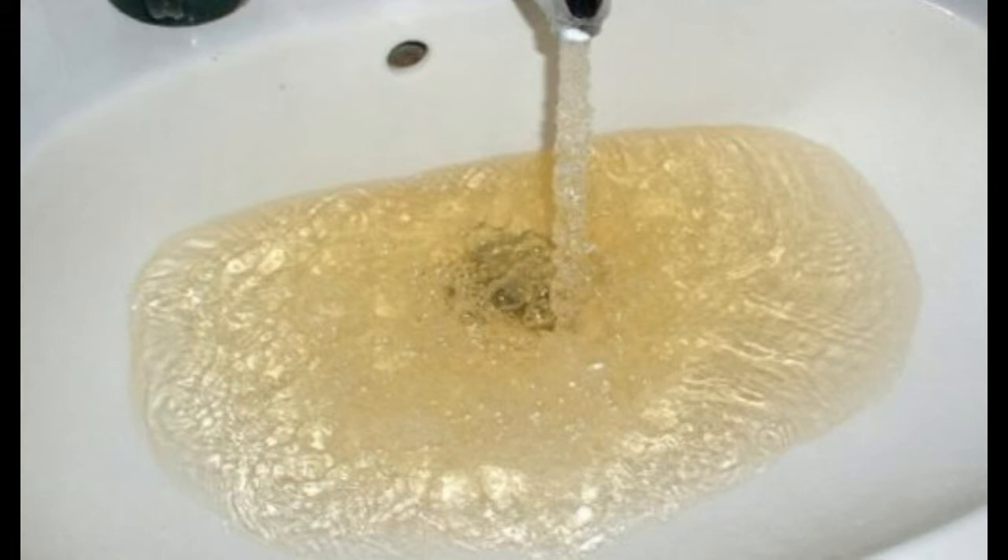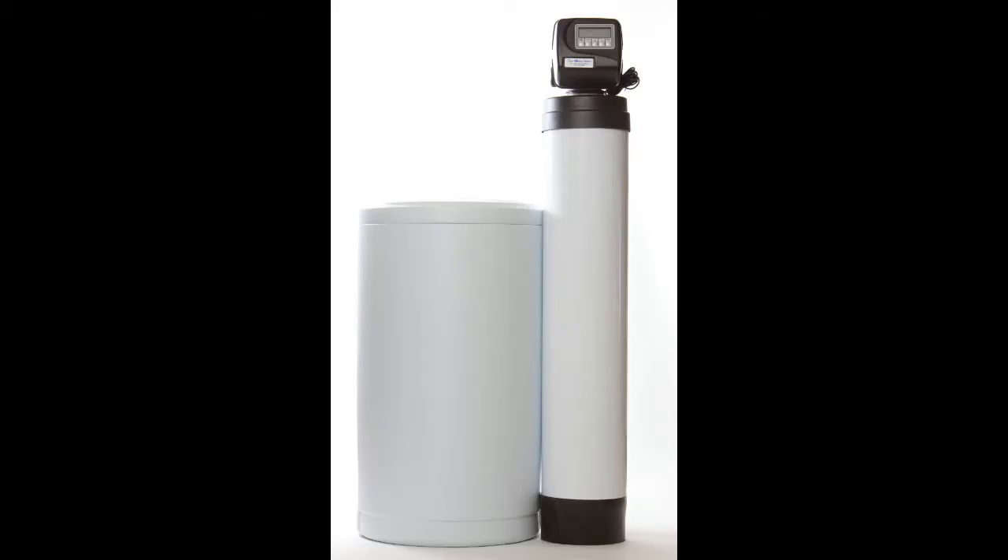Discoloration like this in your water can be iron, but most likely it's tannins. Tannins are caused by rotting vegetation tinting water, much like tea tints water. In this area, rotting cedar roots are prime sources of tannins. Tannins can only be removed by — you guessed it — a tannin filter. Although there are a few important differences, a tannin filter looks, acts, and works exactly like a water softener. Yes, and they use salt too.